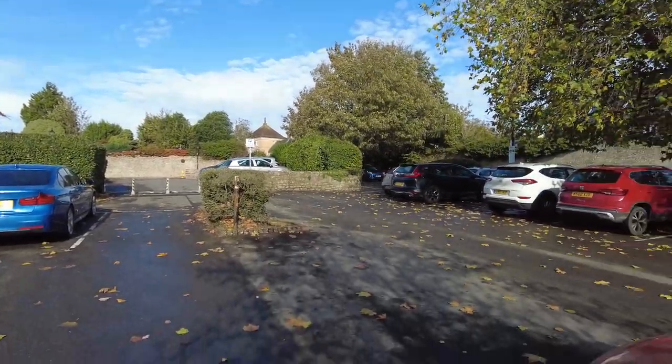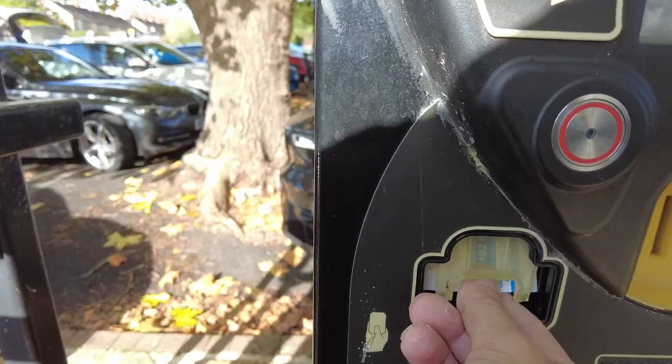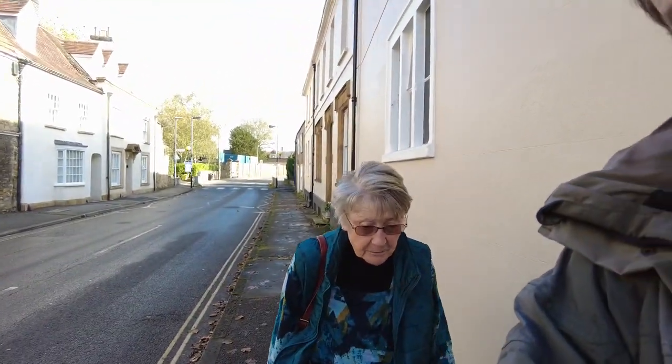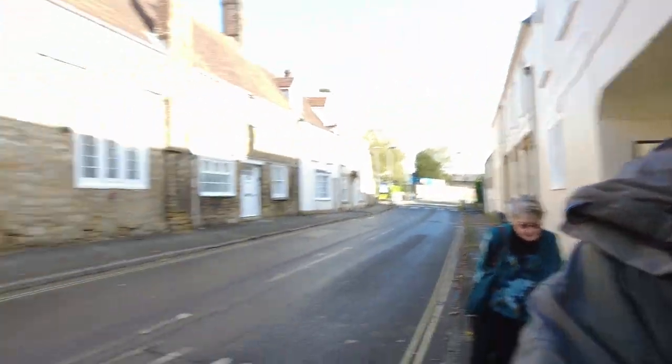Wonderful sunny skies in Sherbourne. Right, parking machine. Now do you know where we're going, mum? You're an old hand at Sherbourne — you love this place, don't you? We're turning left. Where are we going? Okay, I'll follow you.